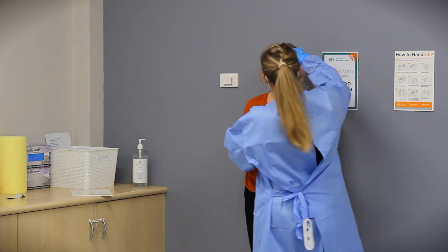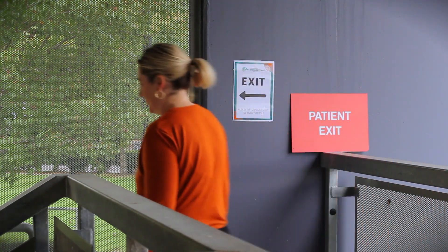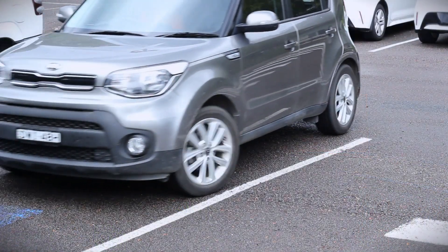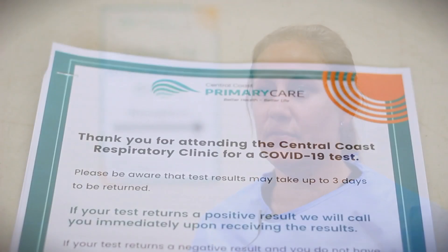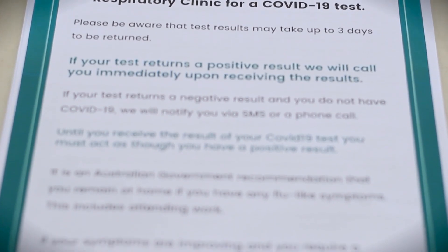Once the test is completed, the patient will be directed to return immediately to the car whereby they will then return home. Following having a COVID-19 test at Central Coast Respiratory Clinic, the patient will receive an information pack advising them of the recommended actions they need to take to protect themselves and to care for themselves until they receive a result.